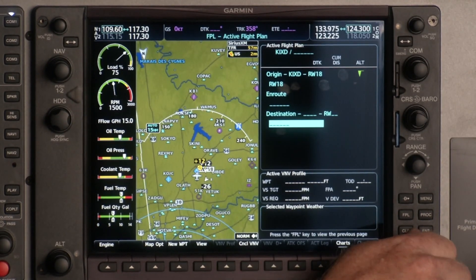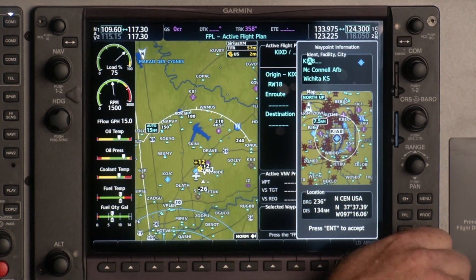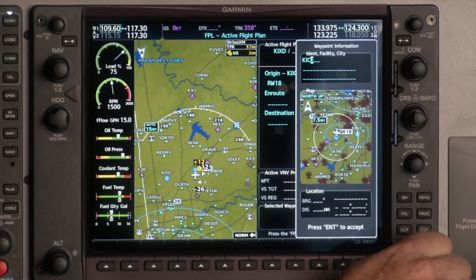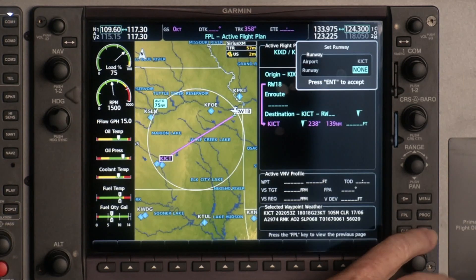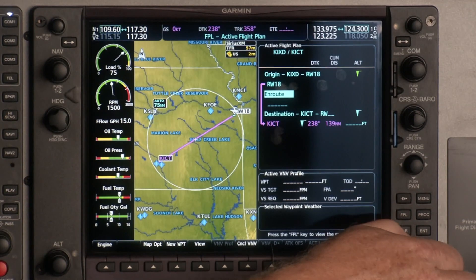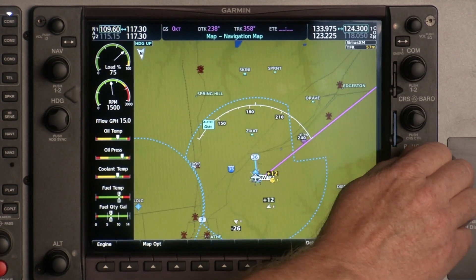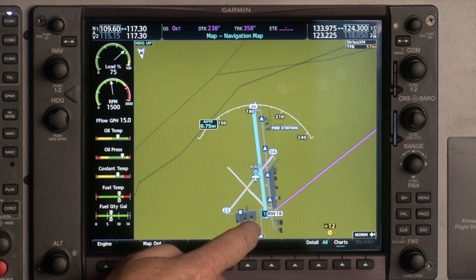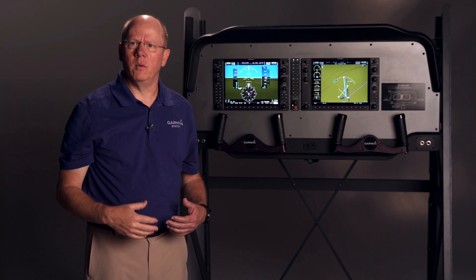We'll scroll down here to our destination, Wichita, and we will put in KICT, which is our destination, and then we'll turn the cursor off. That's our active flight plan. Let's go back to the main map page and hit the clear key. Then if we take our range button, we can see here on our moving flight display that the outline of the runway is in blue, letting us know that we put in runway 18.